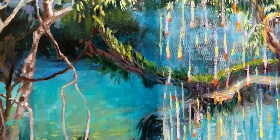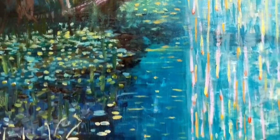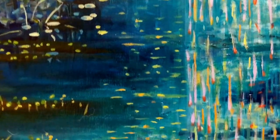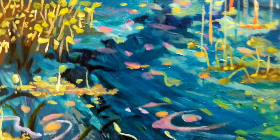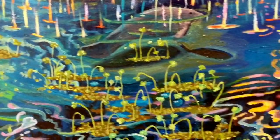I started where I thought I should start and built the rest of the painting around those two very intense images, so the rest of the painting had to compete with this crazy tree and this over-the-top cloudburst.